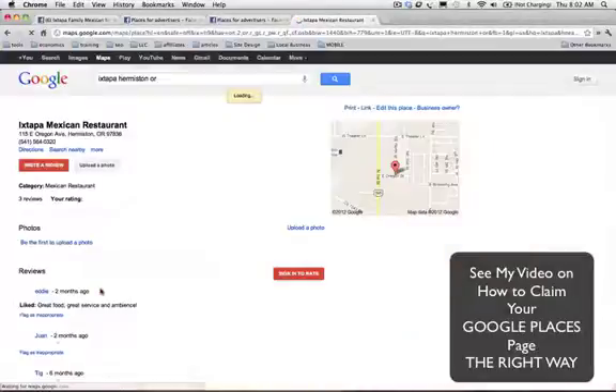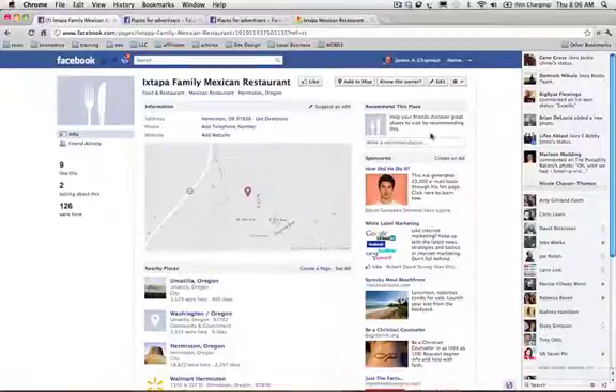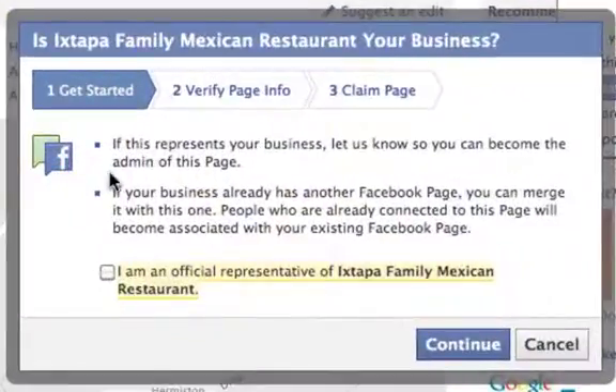Most business owners have not claimed these pages either, and there's a process by which you do that — but we're not going to get into that right now. So the next thing we're going to do is go ahead and claim this page as the business owner. I have the business owner's permission and I'm helping them set up this page. The way we do that is we're going to click on this arrow here next to this gear, and we select 'Is this your business?' If this represents your business, let us know — you can become the admin of this page.